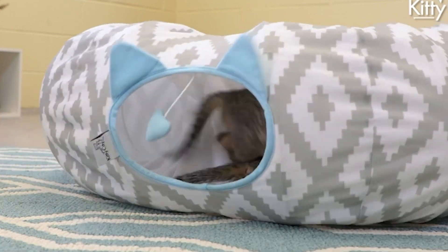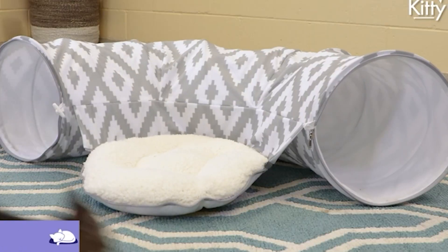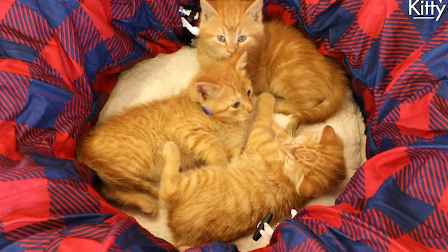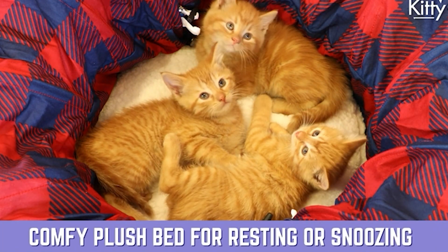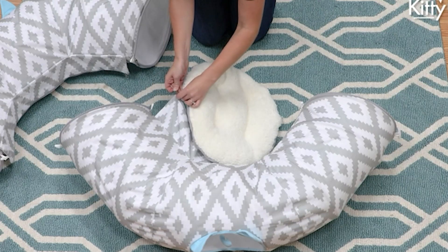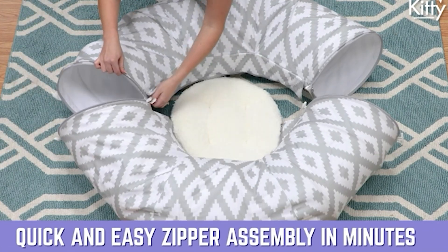Crafted with durable and pet-safe materials, the Kitty City Multifunctional Central Hub provides a safe and cozy environment for your furry friend. The circular design adds a touch of elegance to any room, making it a delightful addition to your home decor. Your cat will love the interactive features, including hanging toys and scratching posts, which help keep their claws healthy and their curious minds entertained.